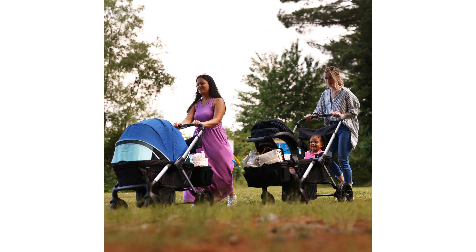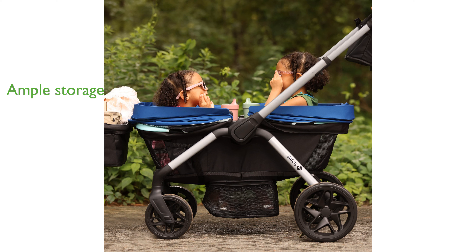The stroller provides ample storage options, including a removable parent storage bag that converts into a wristlet, four easy-access pockets, and a detachable basket.